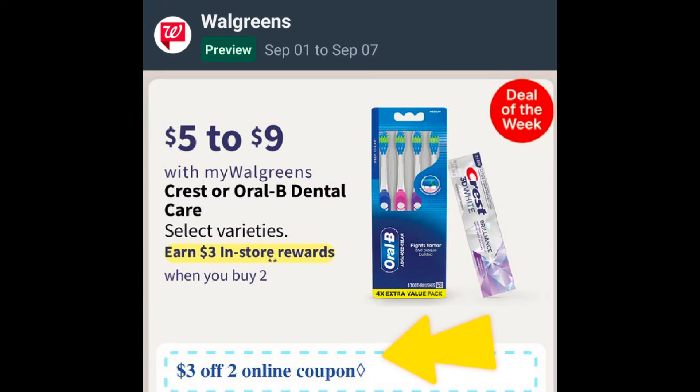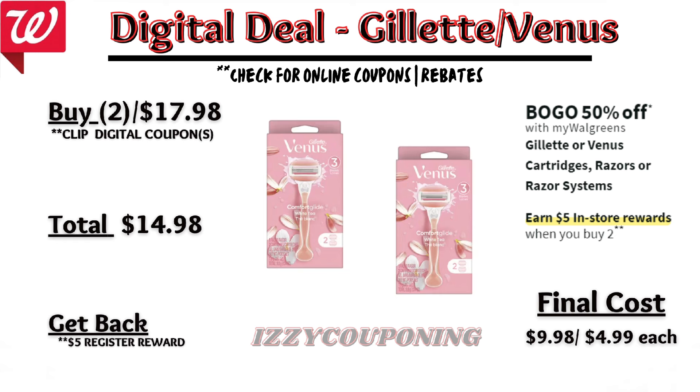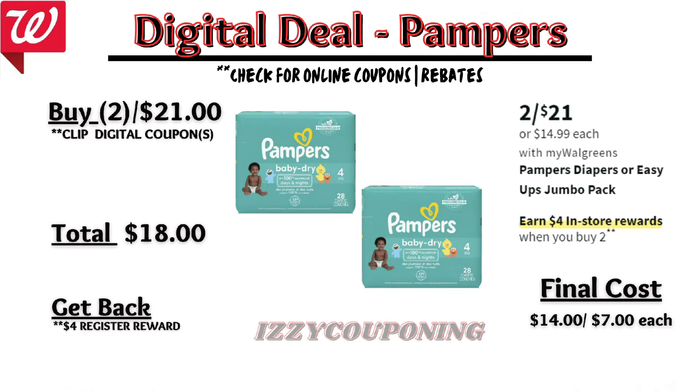Let's start off with the dental care promotion. Crest or Oral-B Dental Care will be on sale next week, $5 to $9 each. On promotion, when you buy two, you get a $3 registry award. On the Flip app, it appears we're getting a $3 off two digital coupon. So when you pick up two toothpastes priced $5 each, after the digital coupon applies, you'll pay $7 out of pocket, but you'll get back that $3 registry award — making the final cost $4, or $2 each. Check your Ibotta rebates on Sunday, as there's $2.50 back on select Crest toothpaste, limit 2.